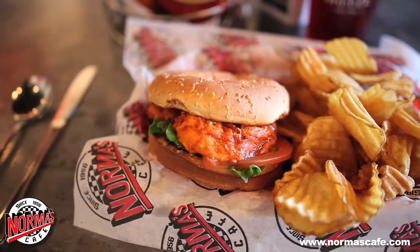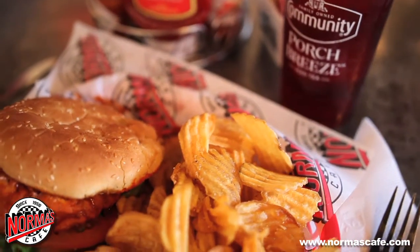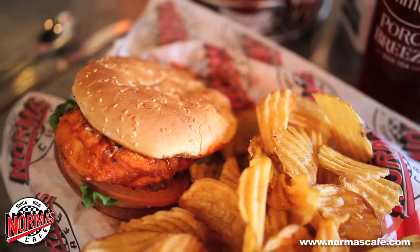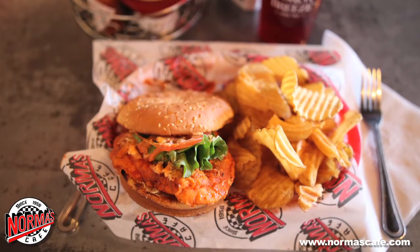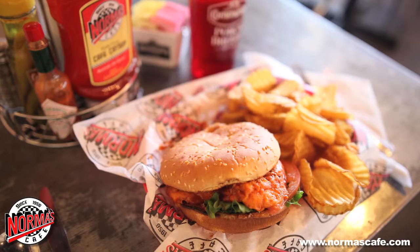Our buffalo chicken sandwich is going to be your new favorite lunch. Chicken fried chicken dipped in Norma's Cafe's spicy buffalo sauce, served with lettuce, tomato, and mayonnaise, with your choice of homemade potato chips, fries, or tater tots. Don't tell us we didn't warn you about the spicy level.